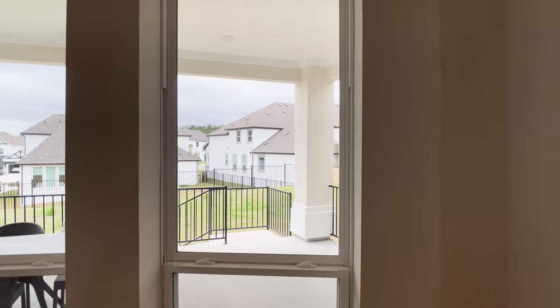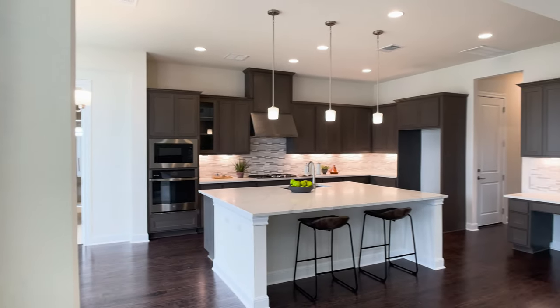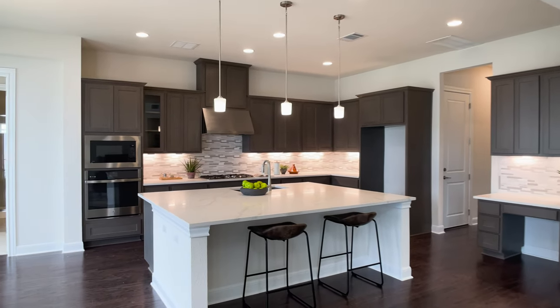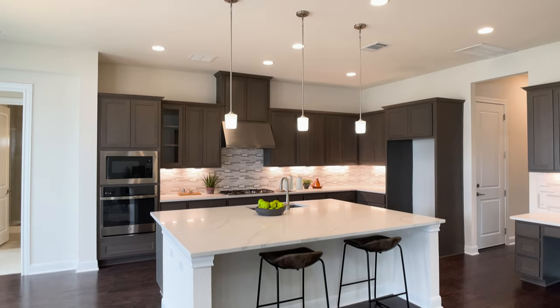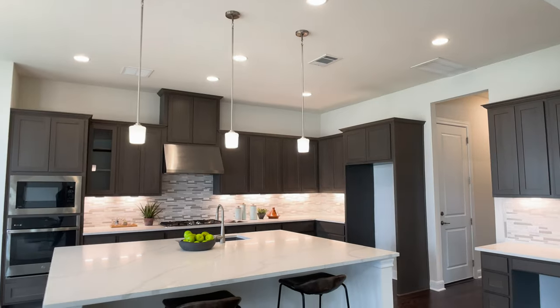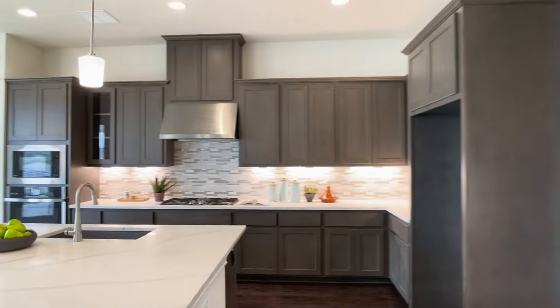My name is Raj Safu. I'm a realtor in Austin, Texas, and I've represented clients with 20 different builders. I'm going to walk through this home tour as if I'm touring it with one of my clients and tell you what I hear others saying about these types of plans.